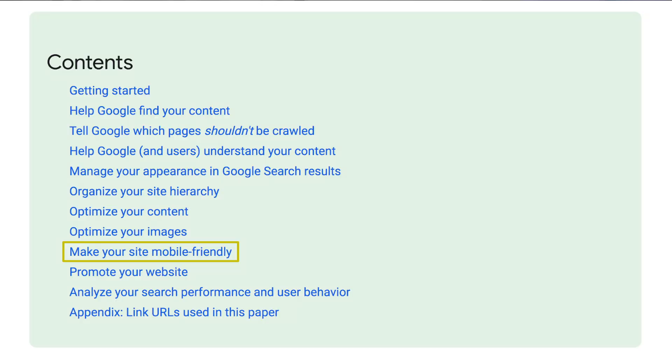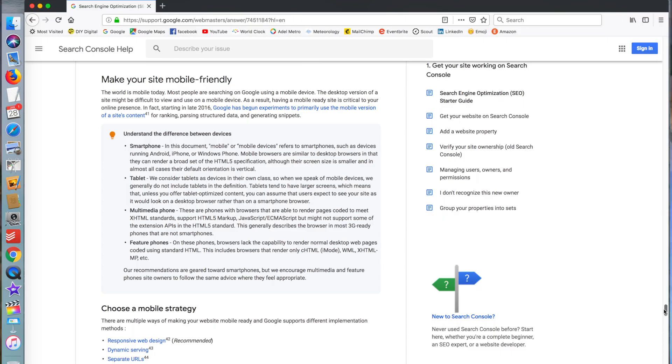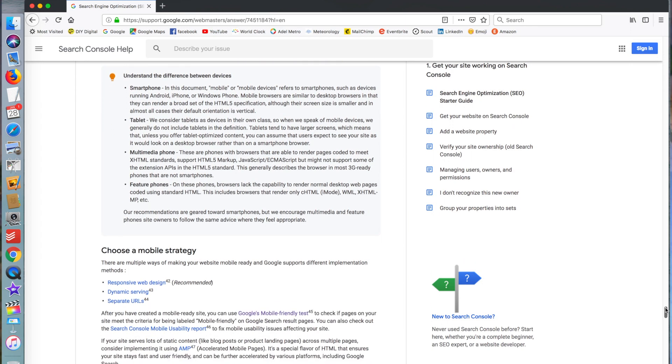Make your site mobile-friendly. Google says it in their starter's guide: if people still need to pinch and zoom to see your website, you've just got to get a new website — that's the bottom line. There's no easy fix. You want white space around the buttons and links to click, so people can tap. Think of it as being thumb-friendly — because people are on their mobile phone with their thumb. Not too busy and scroll-friendly.